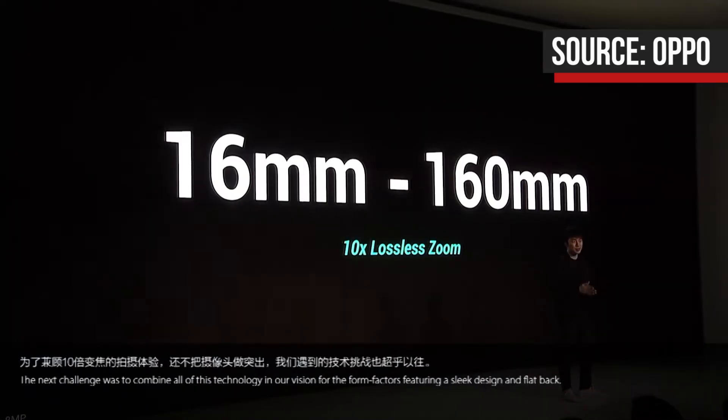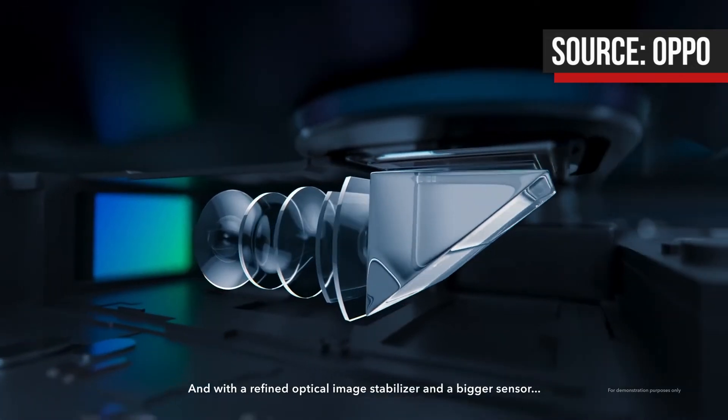The full 10x zoom provides a 35mm equivalent range of 16 to 160mm, covering the ultra-wide to the telephoto focal lengths. OPPO also managed to implement optical image stabilisation in both the 48MP main camera as well as the telephoto camera. However, the company has yet to provide full specifications for their camera module, so details like lens aperture and sensor resolution are still unknown.